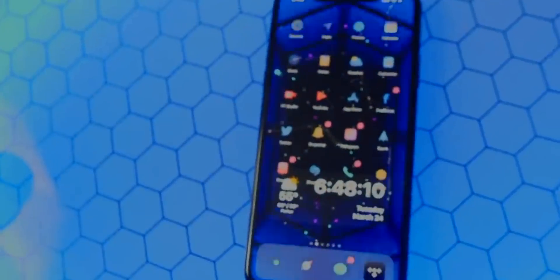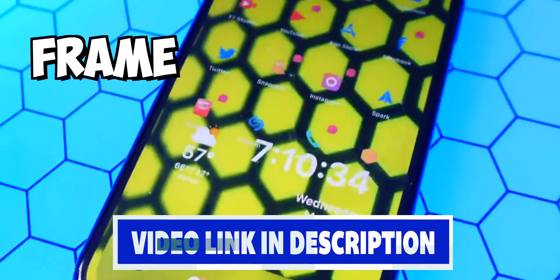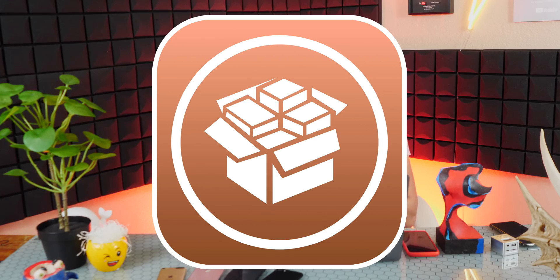With a jailbreak, not only can you get these iOS 14 features, but you can get a lot more. There are tweaks for actual live wallpapers that move in the background using a tweak called Frame, and so many other amazing tweaks that developers are constantly releasing. If you like constantly tweaking your device and making it look completely different and how you want it, then jailbreaking is the way to go.